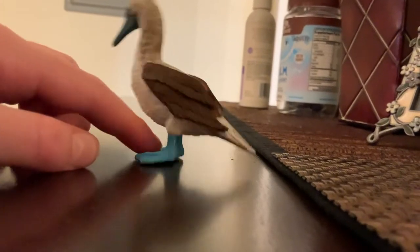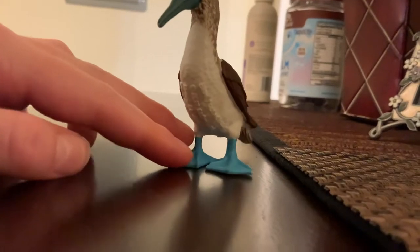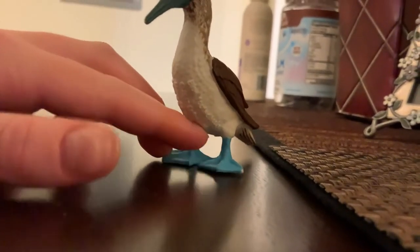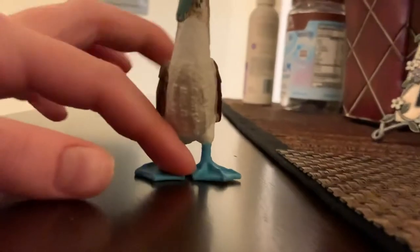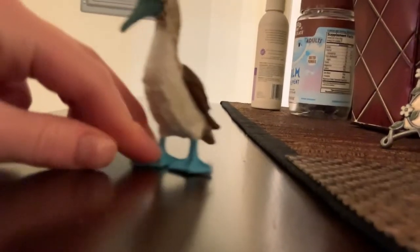Baby blue-footed boobies are born, they actually don't have blue feet. They get the blue feet as they grow. There's even red-footed boobies.